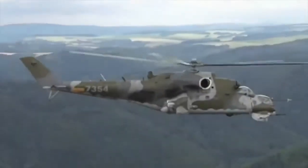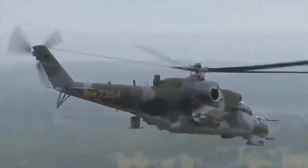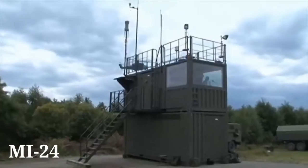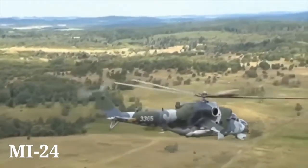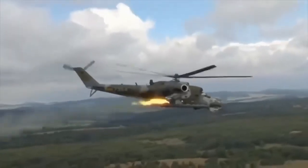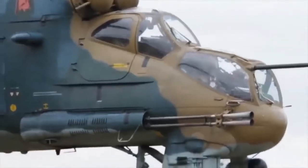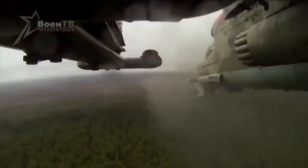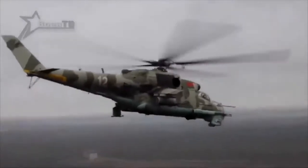The Mi-24 is an attack helicopter of Soviet origin. It was developed in the late 1960s to provide Soviet forces with capabilities similar to that of the US AH-1 Cobra. Most Mi-24 feature a 12.7mm Yak-B minigun in a chin turret, while some have a very powerful 2-barrel 30mm GSH-30K autocannon straddled along the right side of the cockpit.